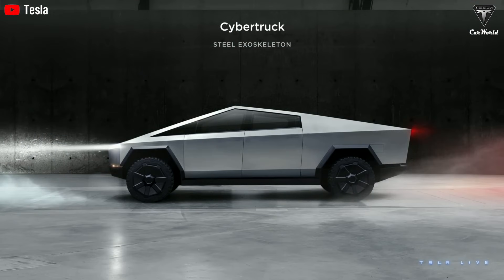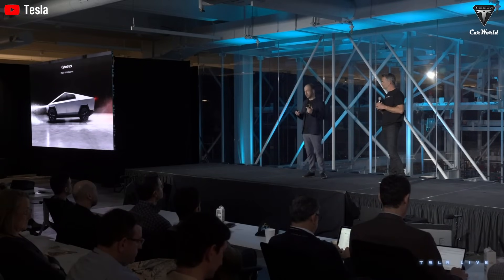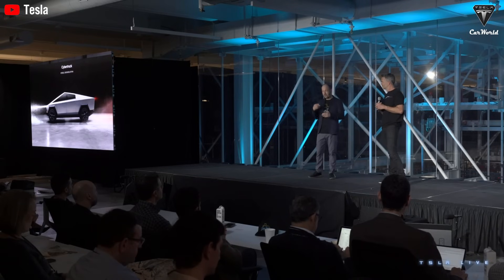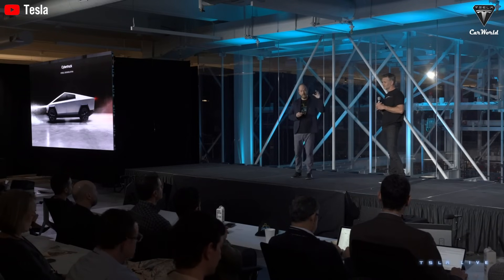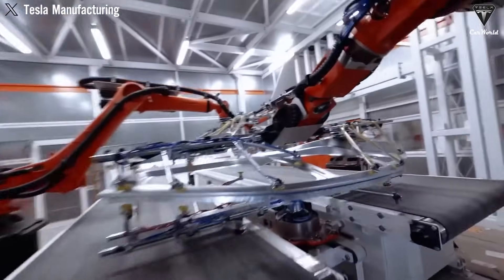Most importantly, Tesla isn't just optimizing one vehicle — it's inventing an entirely new production paradigm. Instead of traditional linear assembly lines, AI-driven robots operate in a distributed network-like layout, and large single-piece castings snap together like Lego blocks.